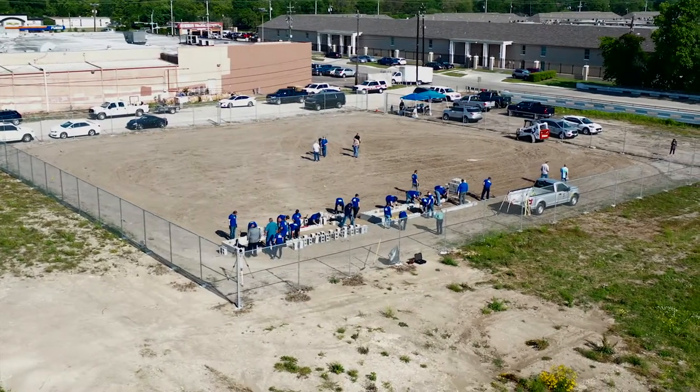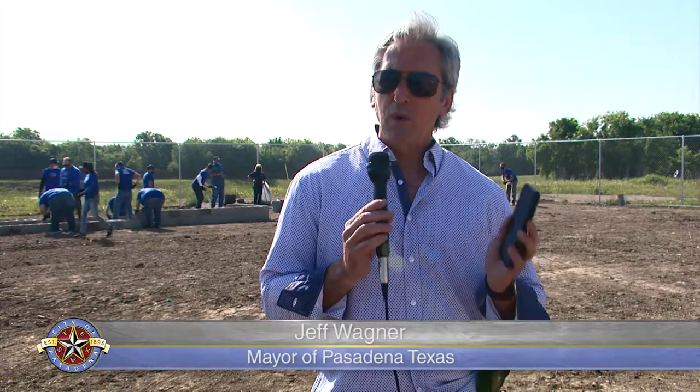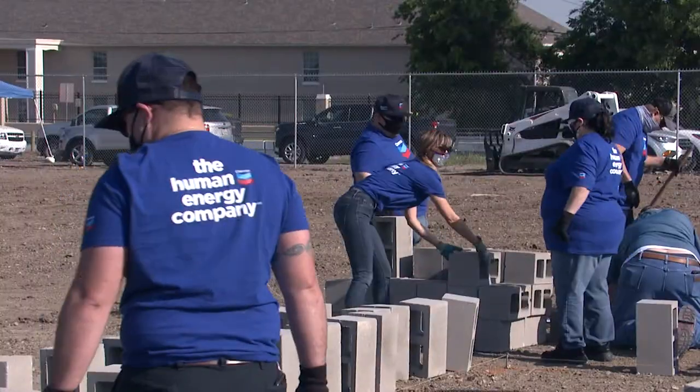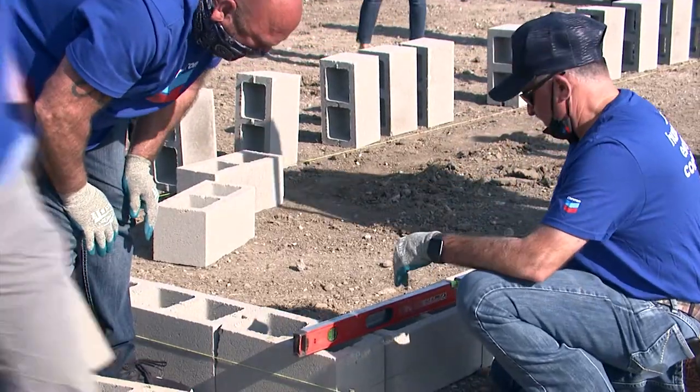Here's another example of partnerships that really work — Chevron Pasadena Refinery and the City of Pasadena. Since I've been in office we have become partners. A lot of companies do a lot of talking, but they also back it up. They donated thirty-two thousand dollars for this right here.